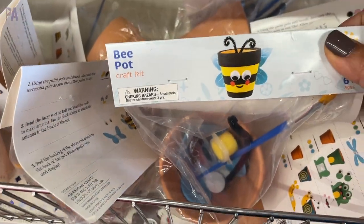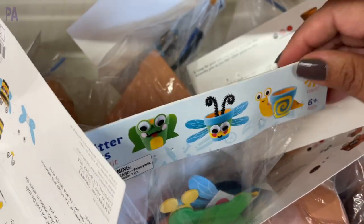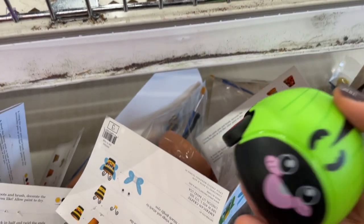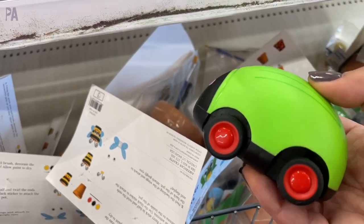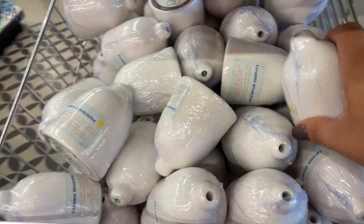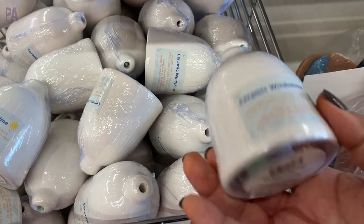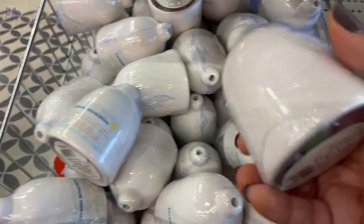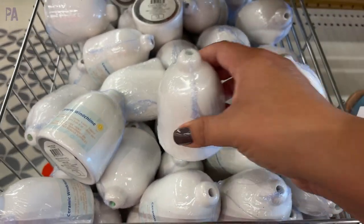The Critter Pot comes with the paint, the paintbrush, and the things to glue onto it, like pipe cleaners and googly eyes. This is a critter car that when you pull it back will accelerate forward — I only saw the green one, but I feel like there is another one probably available. These are ceramic wind chimes that are really cool because inside it has everything you need to make the wind chime — the paint is inside and all the pieces to assemble it.